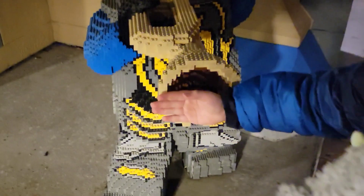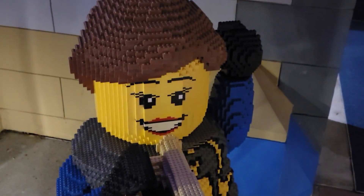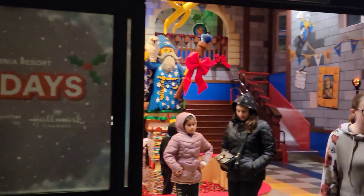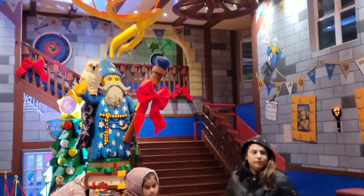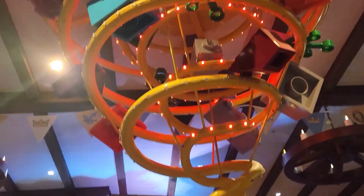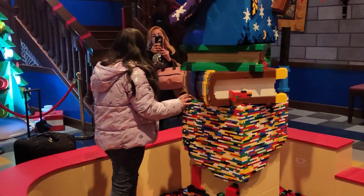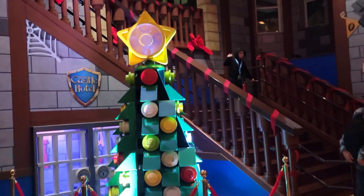We're going inside! This is the last weekend, by the way. It is January, but it's the last weekend of the holiday theme. So it is January 6th, and this weekend is still holiday theme — and then they're changing it to the new theme.